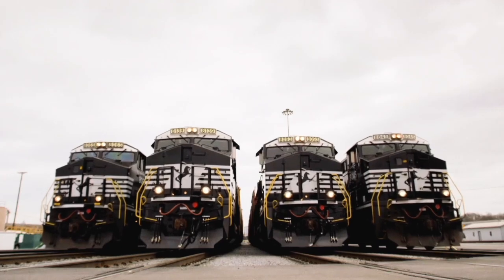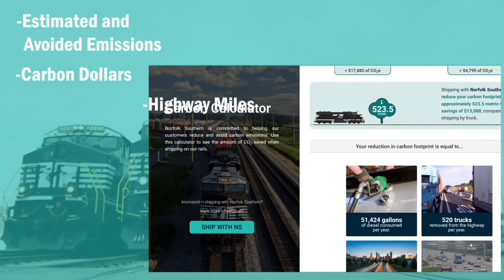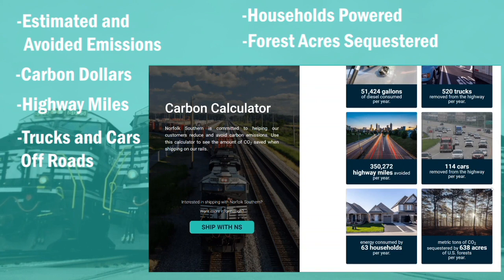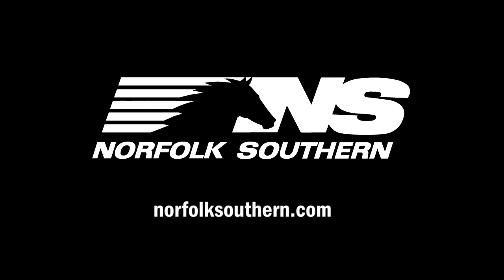The calculator will provide data on estimated and avoided emissions, carbon dollars saved, highway miles avoided, trucks and cars taken off the road, households powered, and forest acres sequestered. To learn more about the Next Generation Carbon Calculator, visit NorfolkSouthern.com.